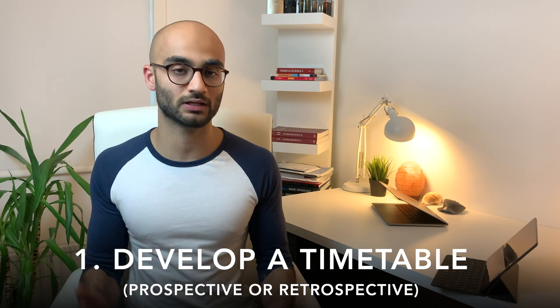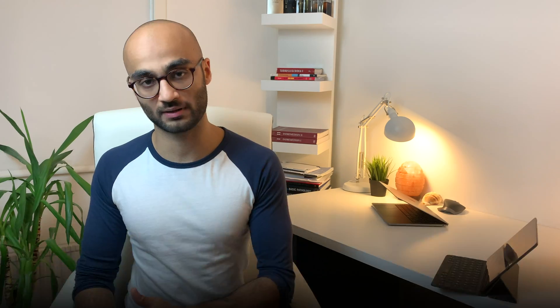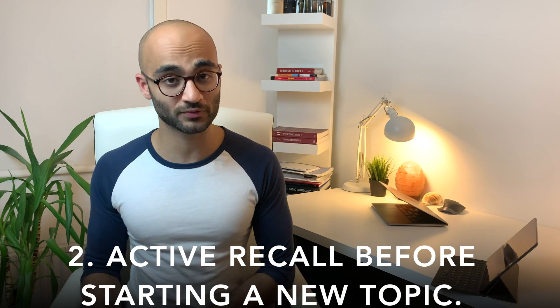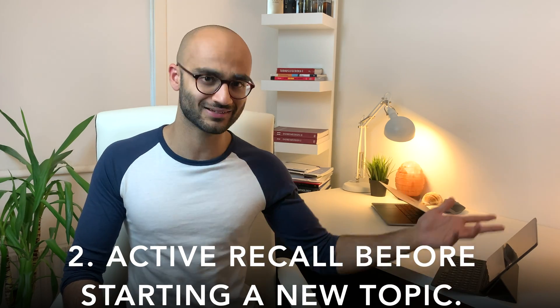So before I finish this video, let me give you guys a quick summary of everything we have talked about. Firstly, develop a timetable for your revision — either prospective or retrospective — and I will be talking about these two in detail in my next video. Secondly, if you have online lectures while also needing to revise previous subjects, make sure you spend at least 30 to 40 minutes revising subjects you've already covered before moving on to new topics. What I personally like to do is not attend online lectures live and instead watch the recordings at two times the speed later on, because that saves tons of time and makes the entire process much more efficient.